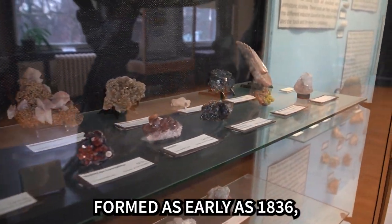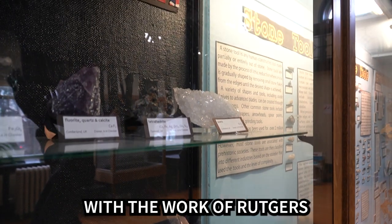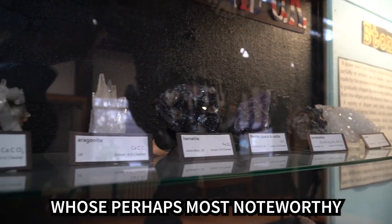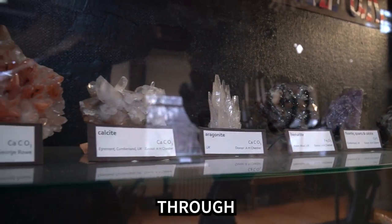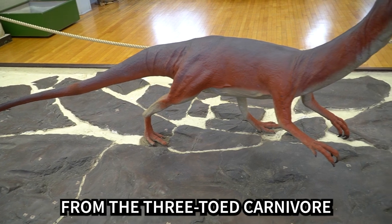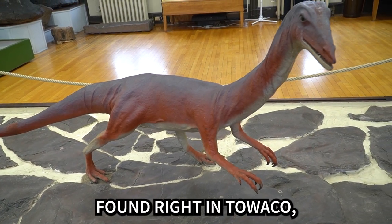The museum's oldest collections formed as early as 1836 with the work of Rutgers professor Louis C. Beck, whose perhaps most noteworthy exhibit can be seen as soon as you walk through the entrance: fossilized dinosaur tracks from the three-toed carnivore Grallator, found right in Tewksbury, New Jersey.